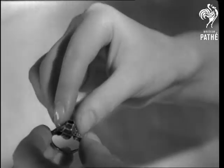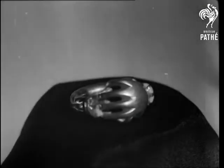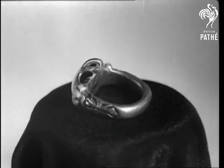Gimmel rings, from the French Jumel, meaning a twin, were so named because they were formed of two almost identical parts. One part was worn by the lover, and the other by the beloved. A fede ring, formed by two clasped hands, signifying plighted troth. Another fede ring was in the form of a puzzle, which could be made into five rings.